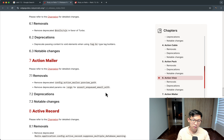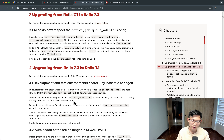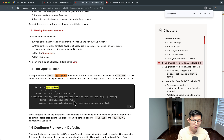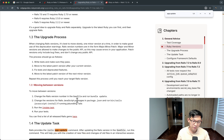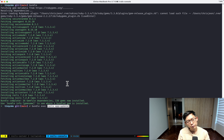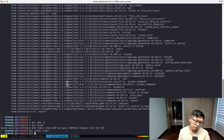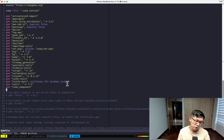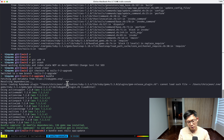Rails apps come with a rake task you can run called app:update. Rails 7.2 requires Ruby 3.1 or newer — I have 3.3.4 so that's not an issue. I'm going to create a new branch called 'rails-7-upgrade' and then run bundle exec rails app:update.